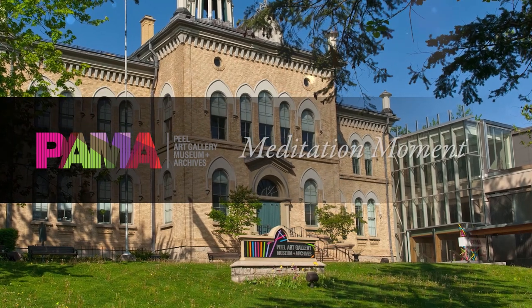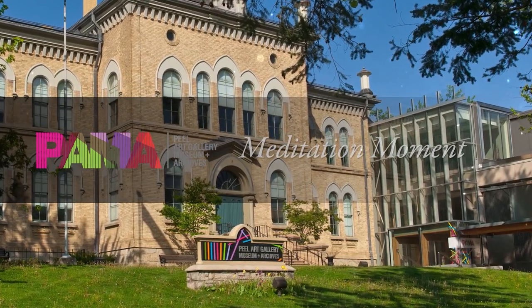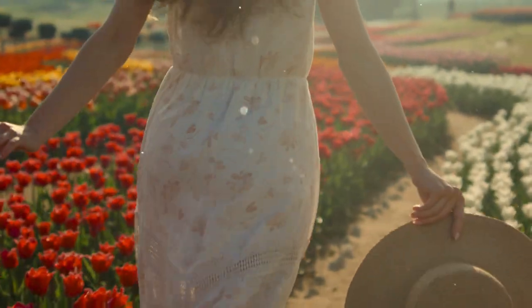Welcome and thank you for joining us today. We invite you to step away from the everyday to absorb yourself into these exquisite floral paintings from the Peale Art Gallery, Museum, and Archives Collection.